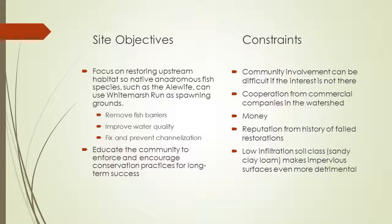For site objectives, the main focus is to restore the upstream spawning habitat of the alewife. In order to do this, fish barriers need to be removed, water quality needs to improve, and channelization needs to be fixed and then prevented. Education will also be very important for community involvement to encourage conservation practices, which will lead to long-term success for this stream.